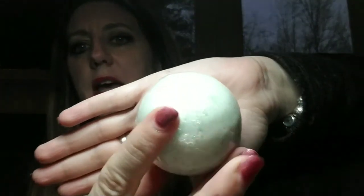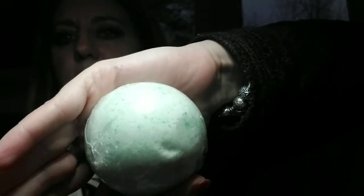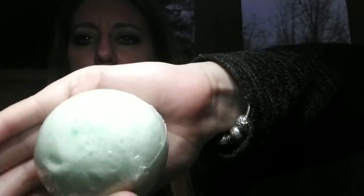Then I got the heart chakra bath bomb, to help you relax and soften your heart center. I can smell lavender, which makes sense. It's a light green color. So that is my Awakening in a Box — three fun stones, a bath bomb, and a rosewood box. I really love learning about these stones.